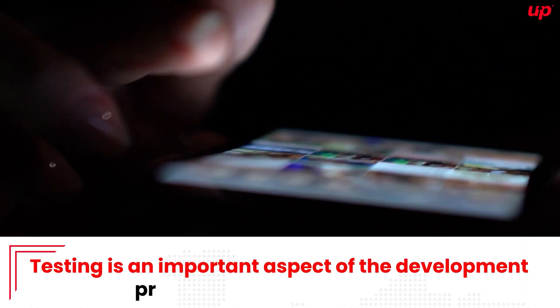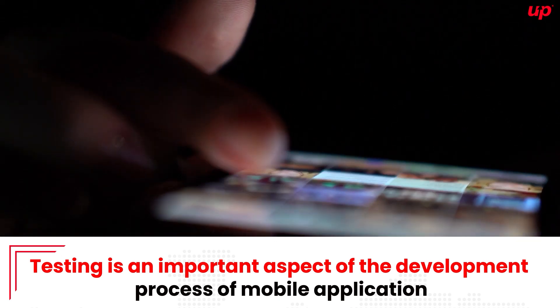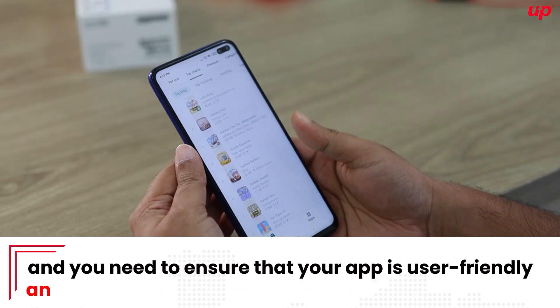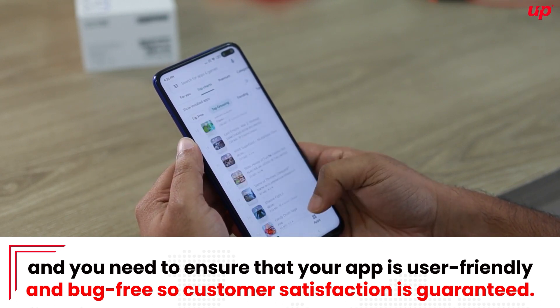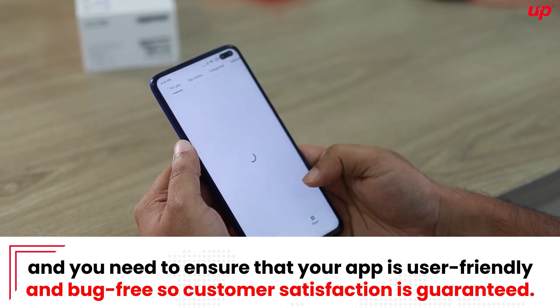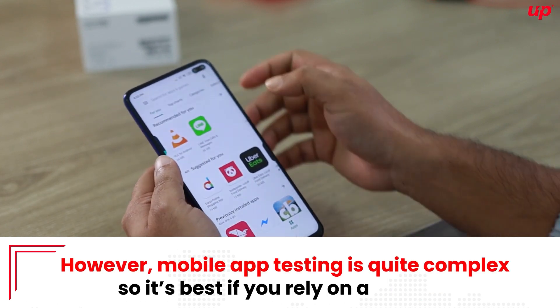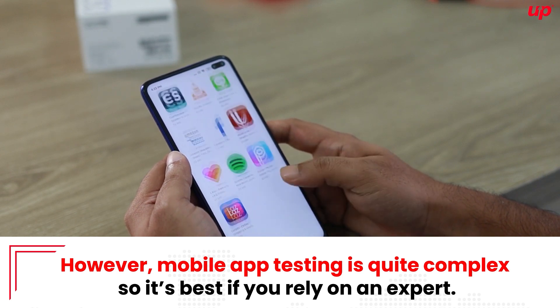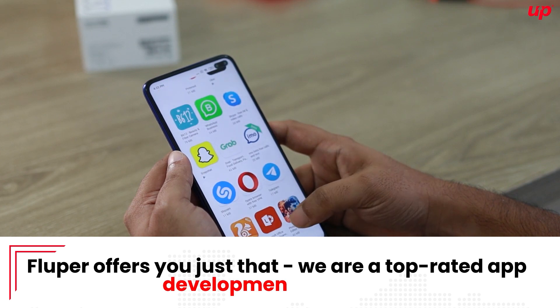Testing is an important aspect of the development process of mobile applications, and you need to assure that your app is user-friendly and bug-free so customer satisfaction is guaranteed. However, mobile app testing is quite complex, so it's best if you rely on an expert — and Flooper offers you just that.